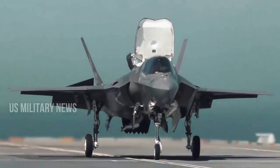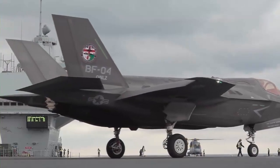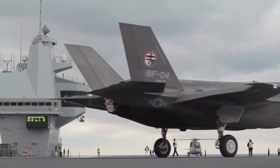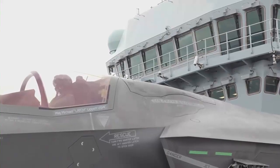The UK has now taken delivery of 16 out of a planned 138 F-35 jets as part of its world-leading fleet of military aircraft for use by the Royal Navy and Royal Air Force.